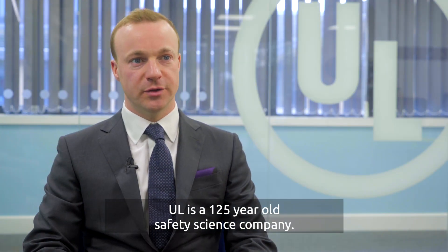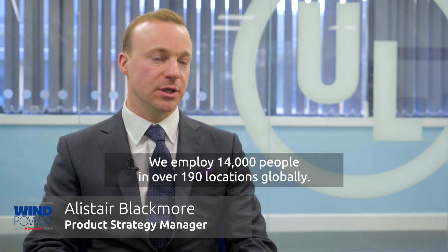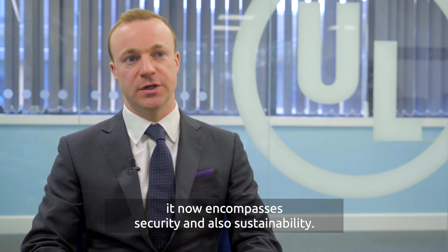UL is a 125-year-old safety science company. We employ 14,000 people in over 190 locations globally. As safety as an issue has expanded in the past decades, it now encompasses security and also sustainability.